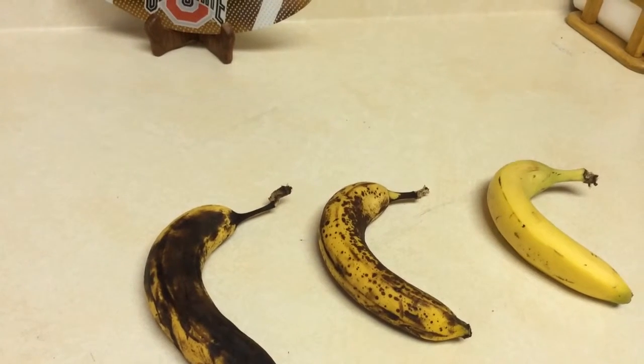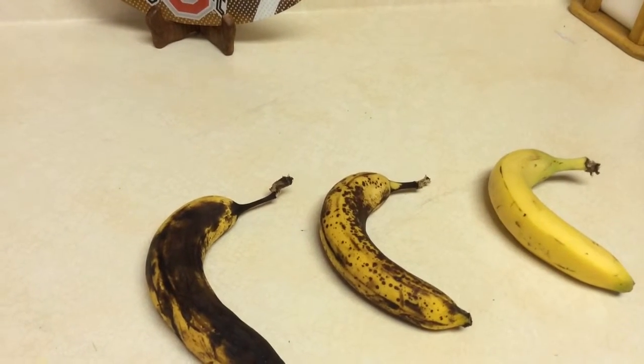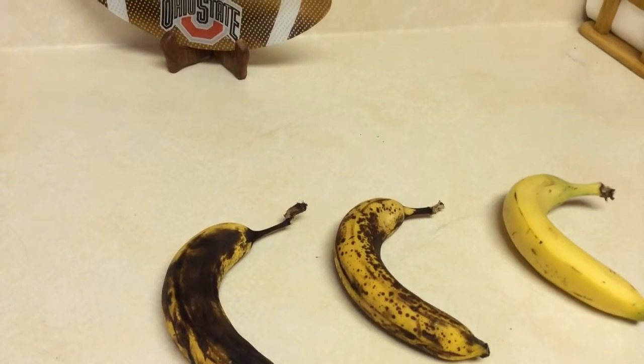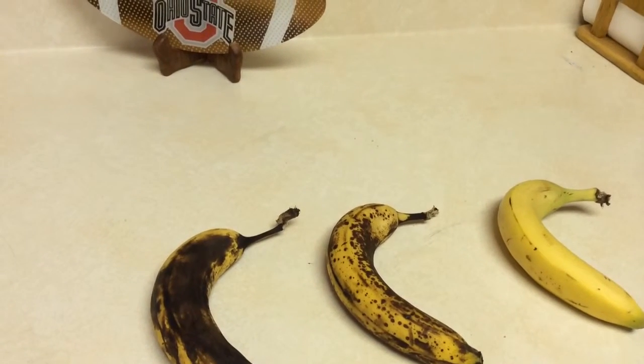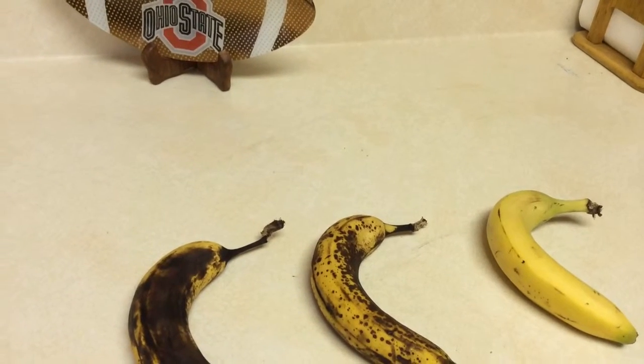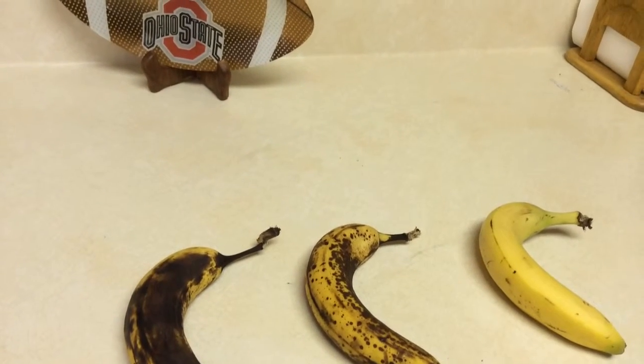The pigments in banana peels are also broken down by hormones during ripening, and the green ones are replaced by yellow ones, and then the other pigment isn't replaced at all, which means that the browning is going to occur after it's yellow. So that's why you always see green bananas go to yellow, then go to brown.